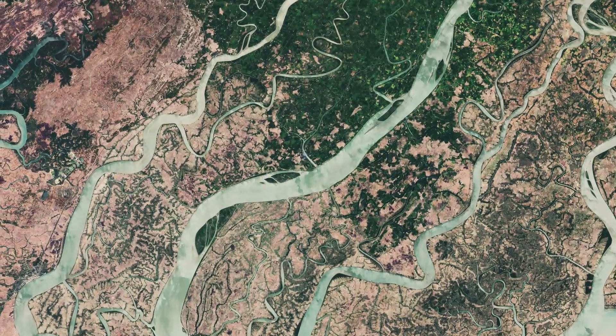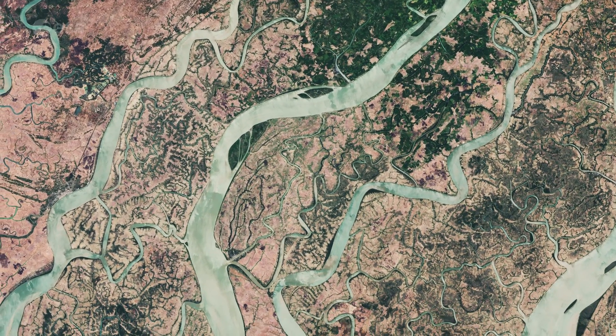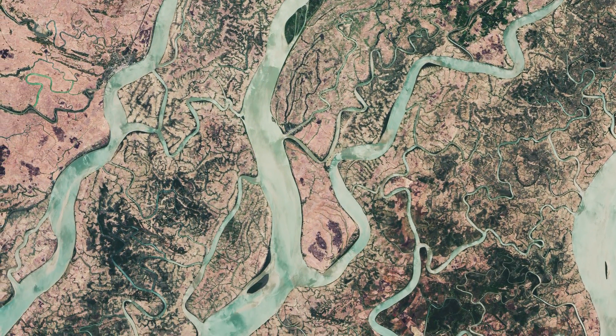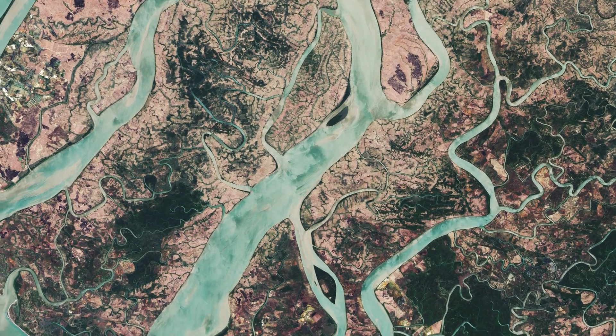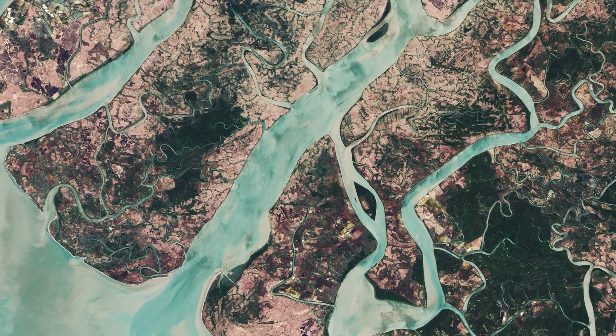With a length of over 2,200 kilometres, the Irrawaddy River is the country's largest, flowing north to south before fanning out into the Delta and emptying into the Andaman Sea.